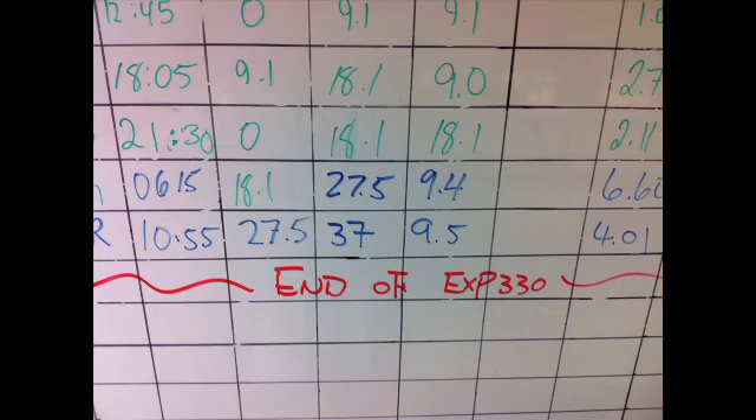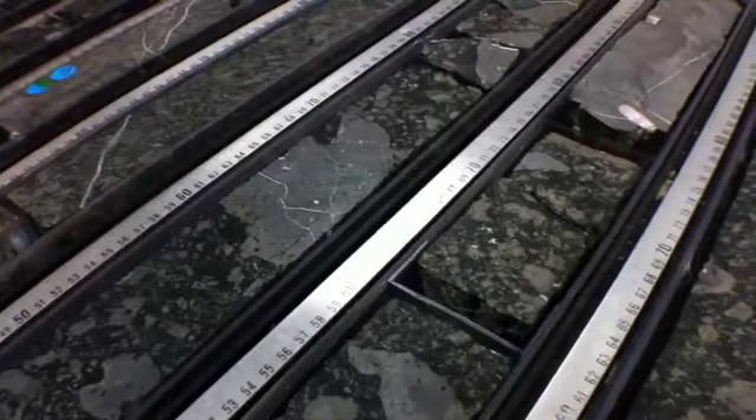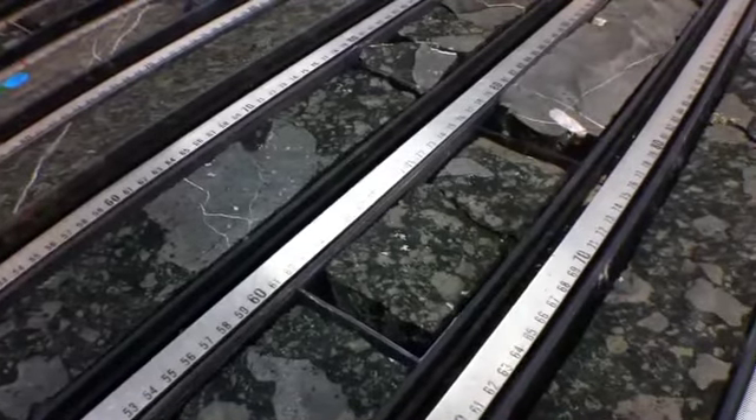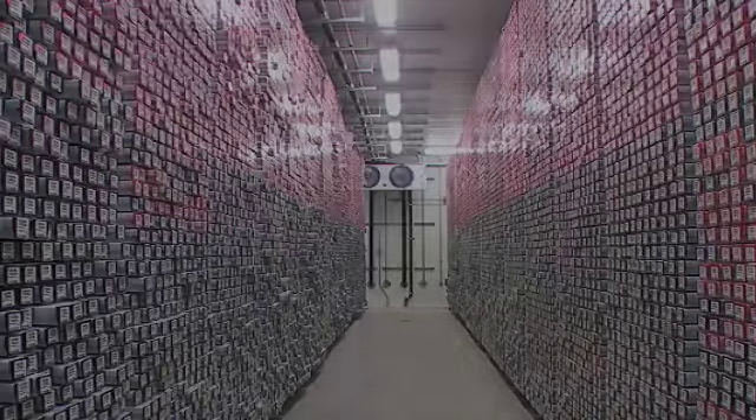Ultimately, we recovered over 800 meters of rock. That rock will become part of the Integrated Ocean Drilling Program's Core Repository, a rock core library for researchers around the world.